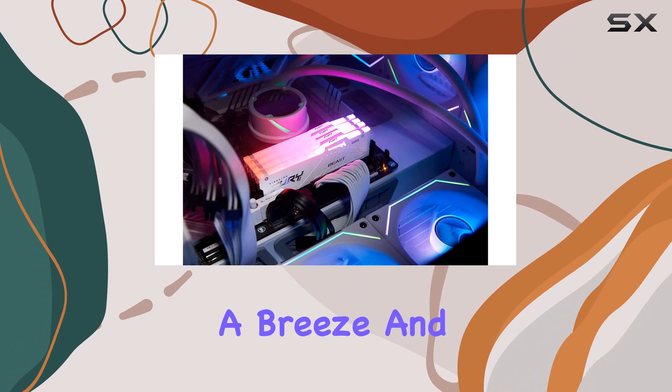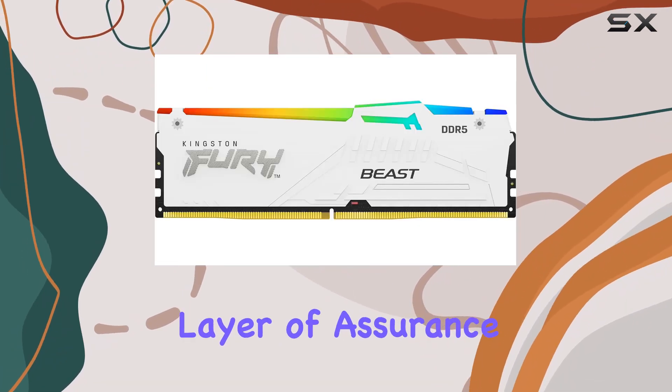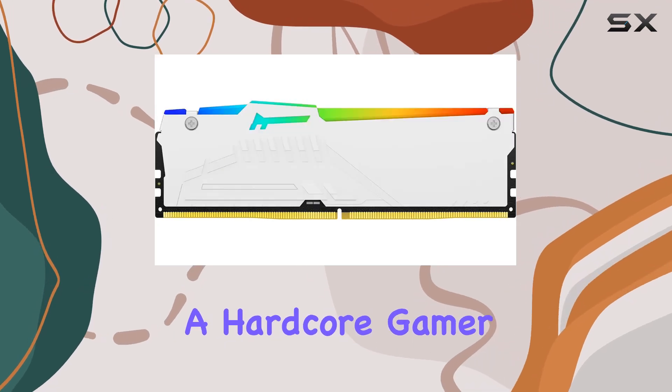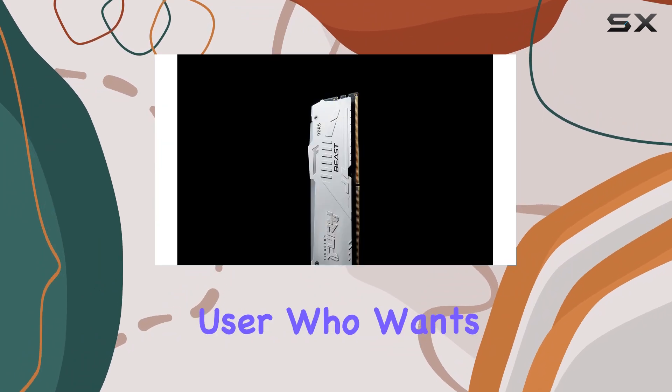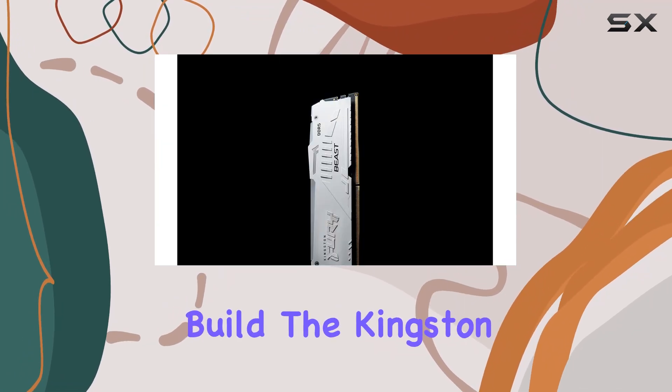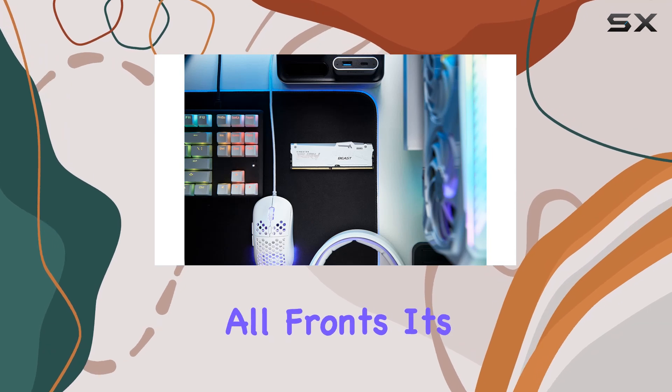I also appreciate the plug-and-play functionality, which makes installation a breeze, and the fact that it's qualified by the world's leading motherboard manufacturers adds another layer of assurance. Whether you're a hardcore gamer looking to push your system to the limits or a casual user who wants to add some flair to their build, the Kingston Fury Beast White RGB DDR5 RAM delivers on all fronts.